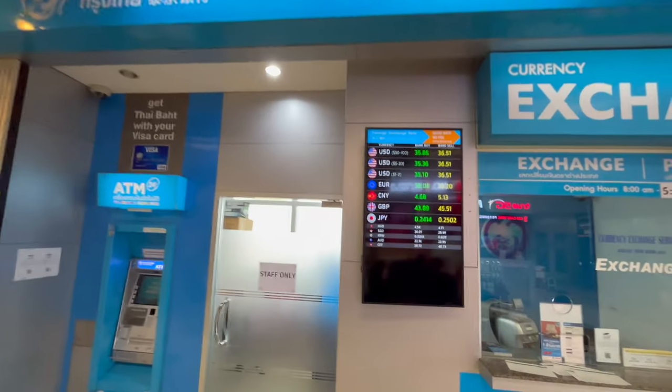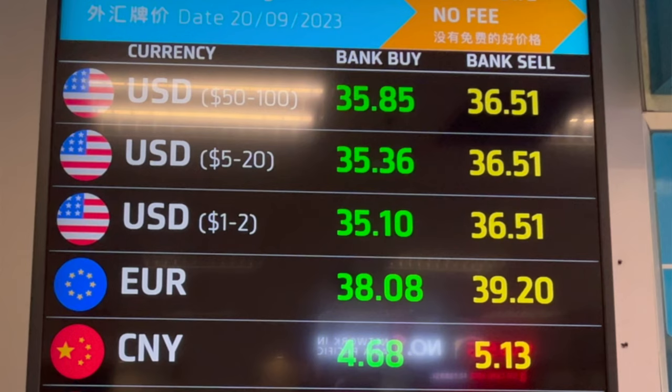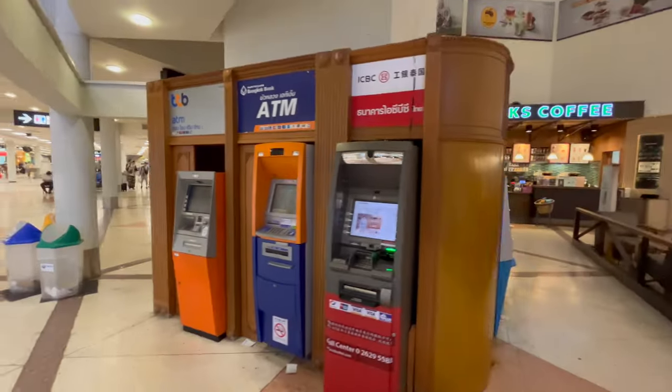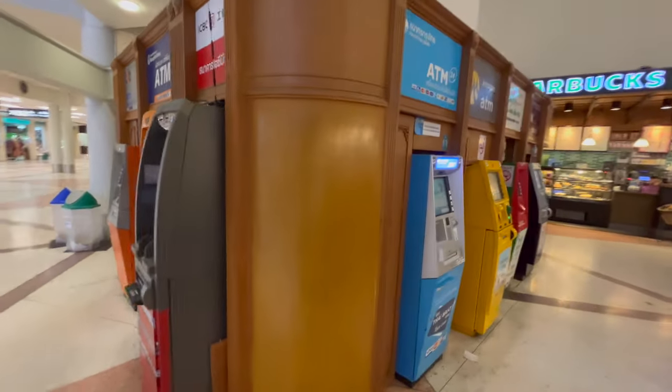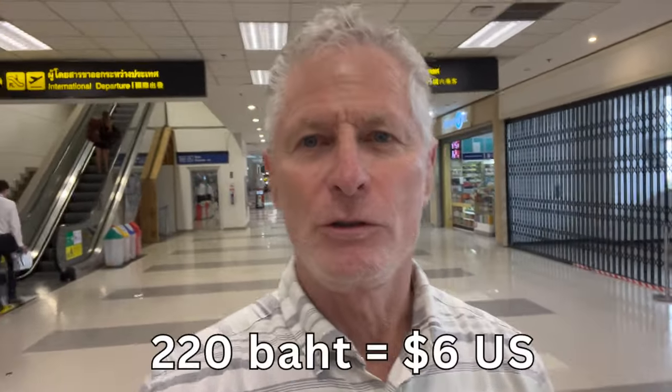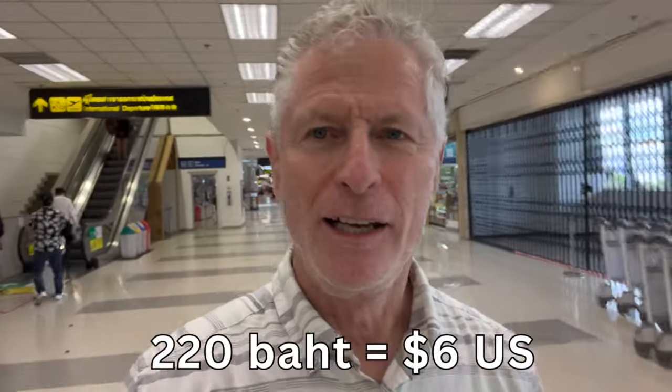Surprisingly, the rate you get is the same at the airport as it is in town — I've checked it several times and never found it to be lower at the airport, which I've found to be the case in other countries. If you want to get Thai baht via your credit card or debit card, you'll use an ATM. They're all over the airport, but the main cluster is towards the domestic end, where there are several different banks to choose from.